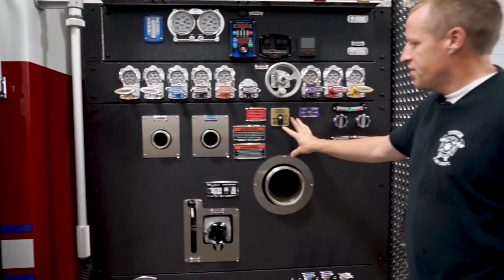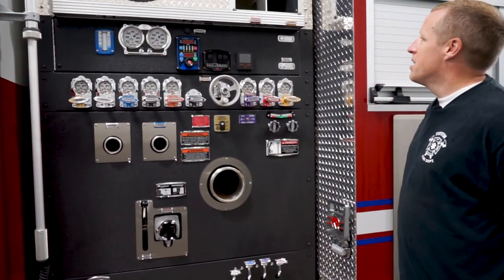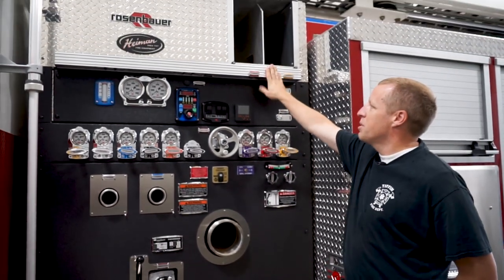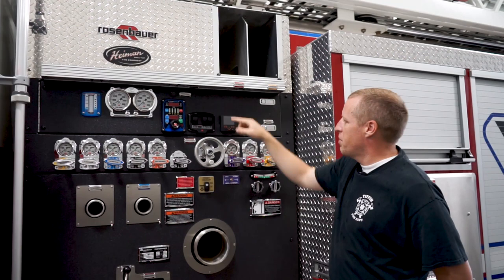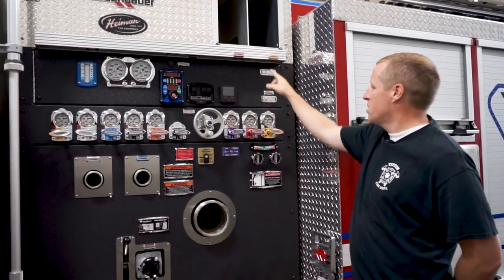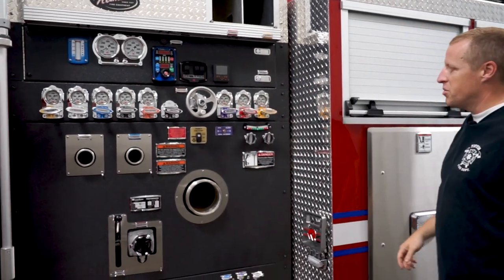Here's our pump panel. It's a Rosenbauer 2000-gallon-per-minute pump. We've got a couple of crosslays up here, and all of our hoses at the pump panel are color-coordinated. So yellow number two crosslay will be a yellow hose, and red number one crosslay would be a red hose.